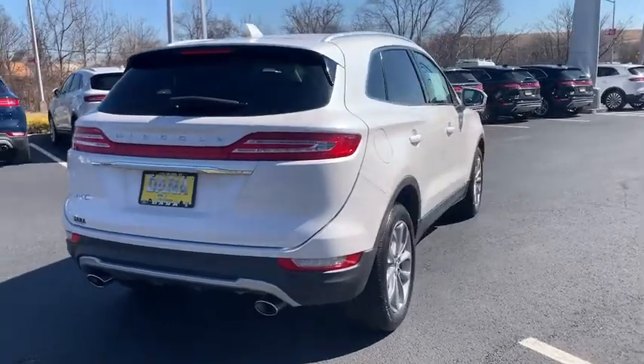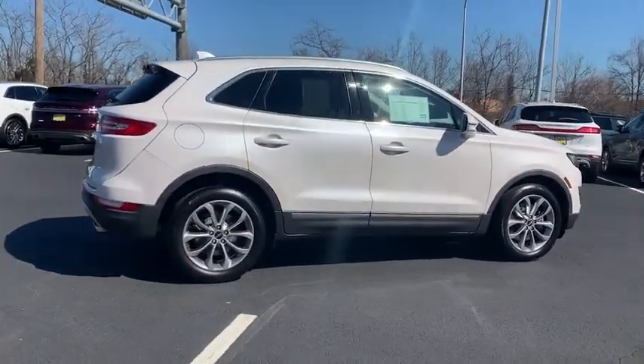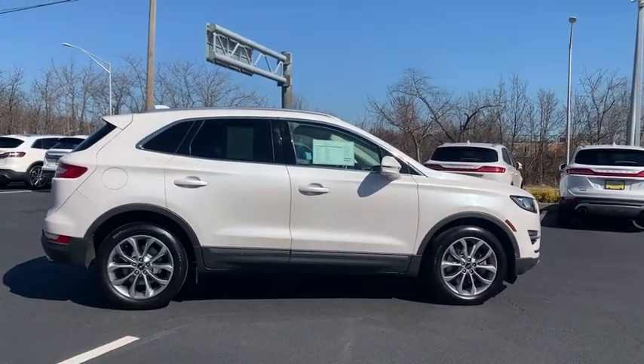Power passenger seat, traction control, power liftgate, navigation system, dual airbags, power steering, four-wheel disc brakes, active suspension system.